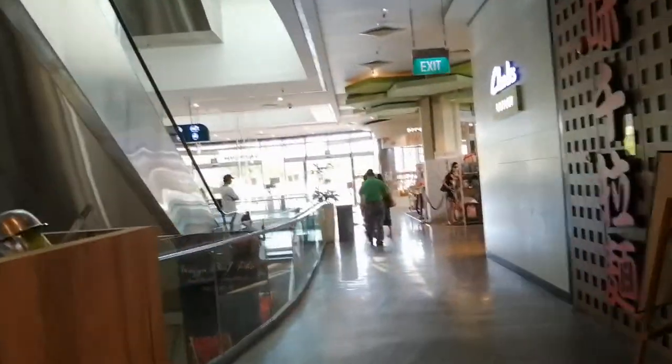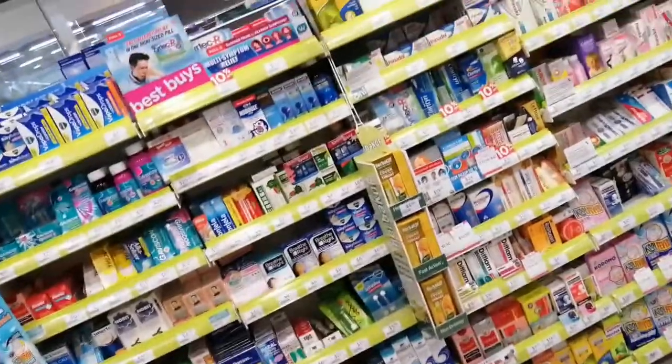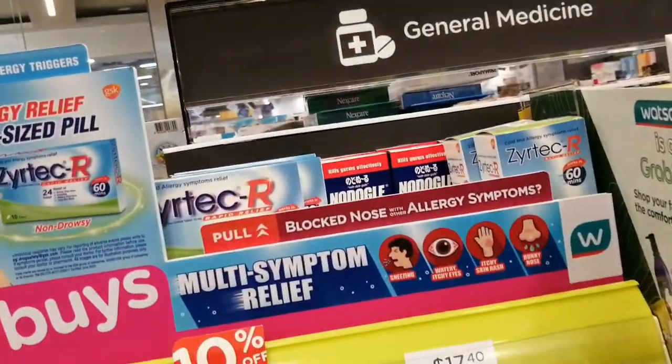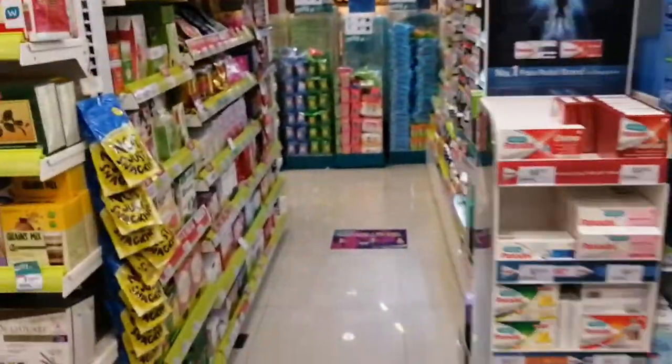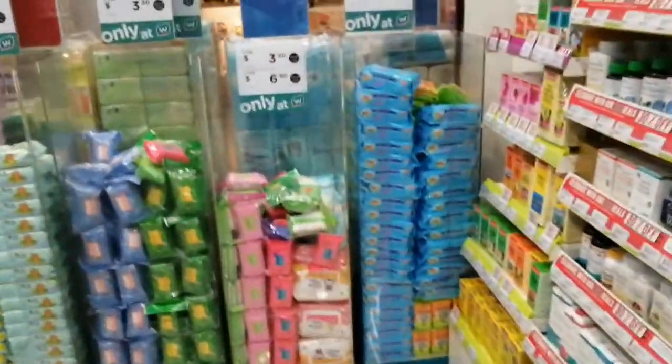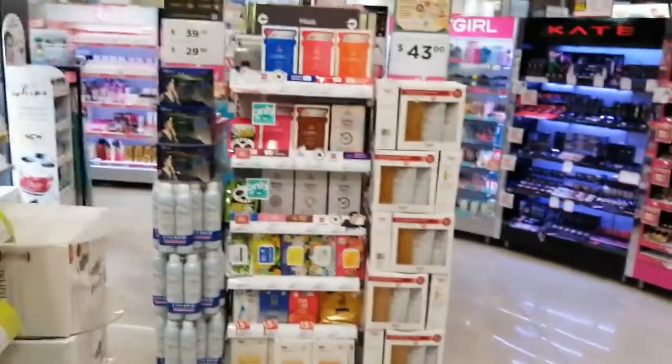Let's go to the basement. I bought our favourite Zyrtec for our allergies, then body wash, lotion, all that good stuff, and wet wipes of course.